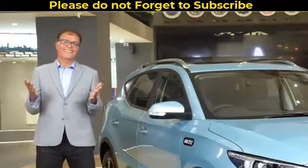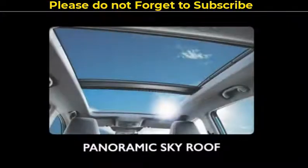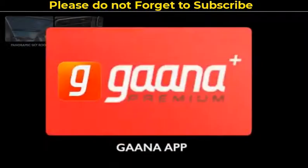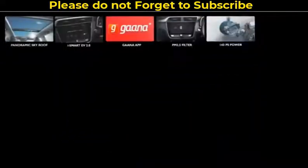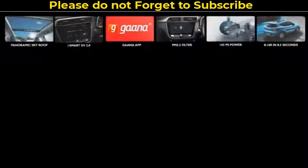The ZS EV 2021 will continue to offer great features like a sky roof, which is bigger than any panoramic sunroof, internet inside equipped with iSmart EV 2.0 and Gaana app with premium account, PM 2.5 air filter. It comes with 143 PS power and acceleration of 0 to 100 in just 8.5 seconds.